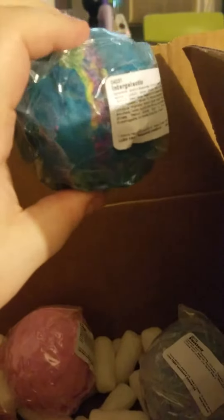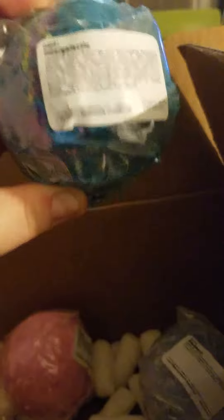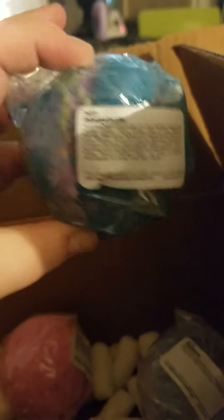We got here a fresh one — not a falling apart one like the last one — intergalactic. It's more fresh, the scent is more strong, better on it. So we're going to demo this one out probably tonight. I love the color on these ones, not so much the scent, but the color.